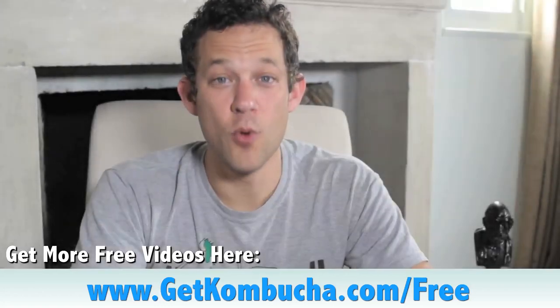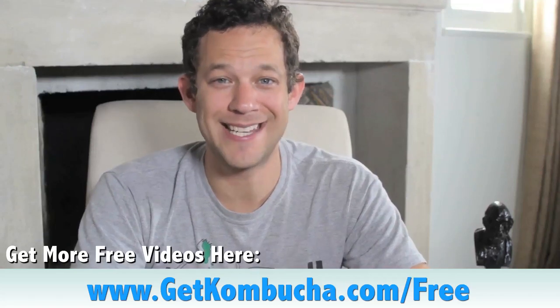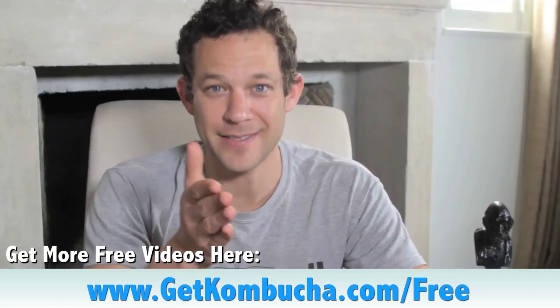To get even more free kombucha videos and take your kombucha brewing to the next level, check out getkombucha.com/free.